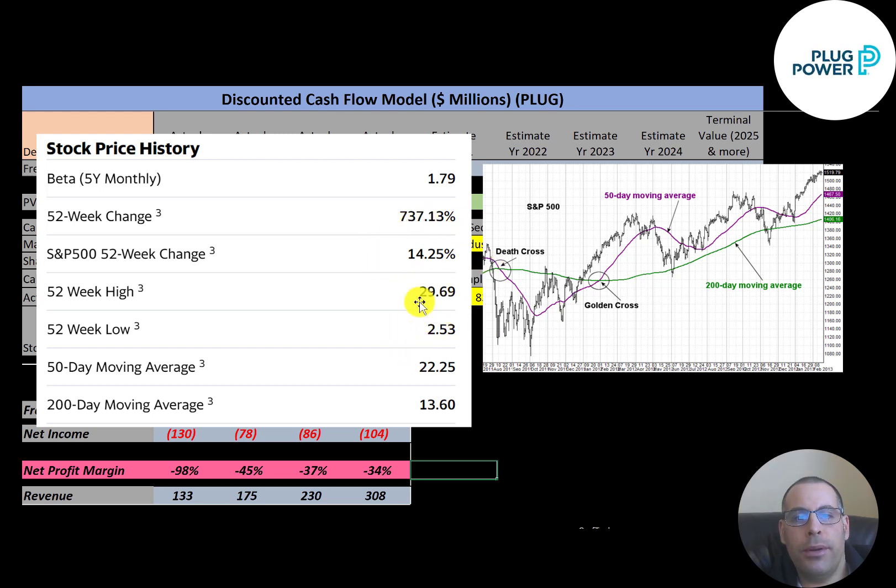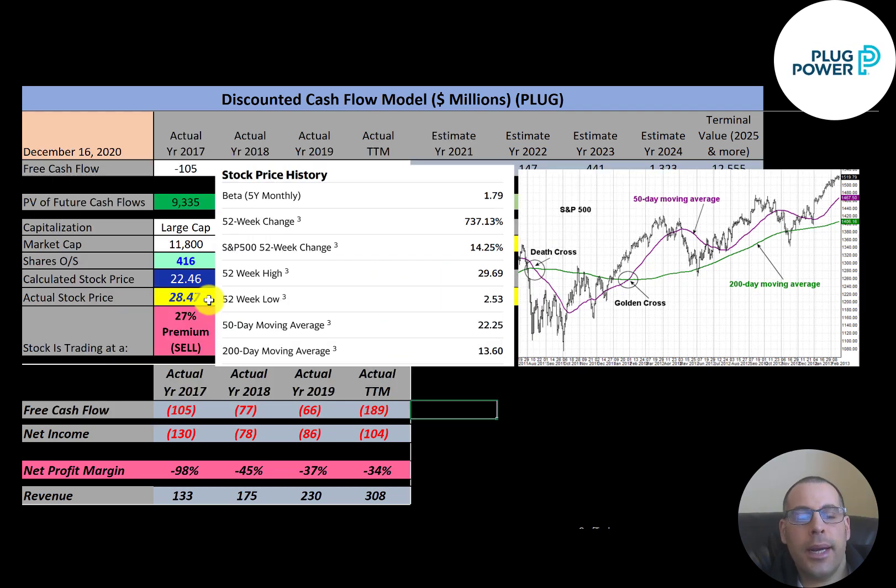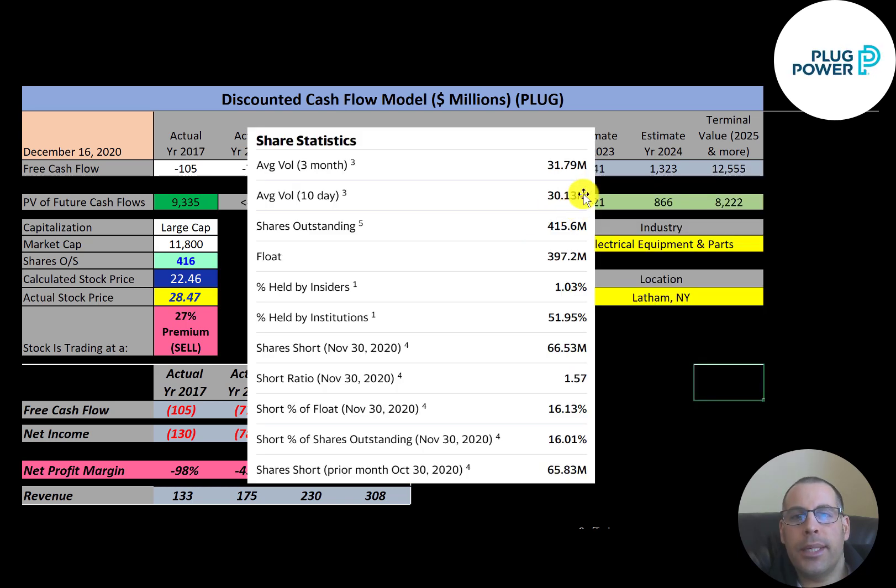Their 52-week low was $2.53 and their high was about $30. It's not common to see a stock trading above both its 50-day and 200-day moving averages — the stock is on a real big uptrend. Also, the 50-day moving average is above the 200-day, so it's above the golden cross. This is a very liquid stock with over 30 million shares traded every day. Of the 415 million shares outstanding, almost 400 million are in the float, and more than half are held by institutions.